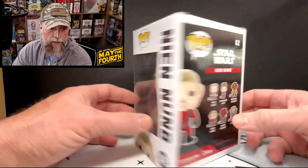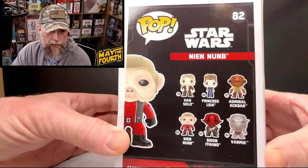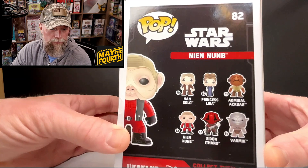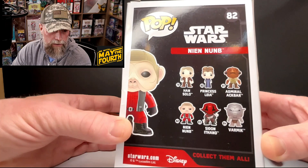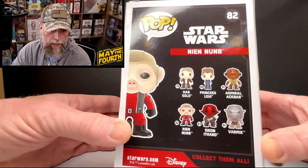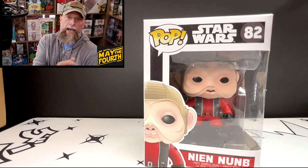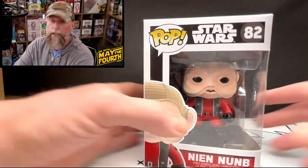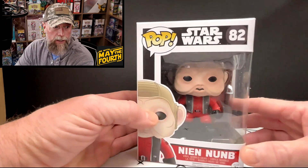This is pretty cool. I don't know the value. You see some of the other ones that come in it: you got Admiral Ackbar — 'It's a trap!' — you're welcome, you got Princess Leia, Han Solo. There are a few others that I don't know all the minor character names for, but that is pretty cool.